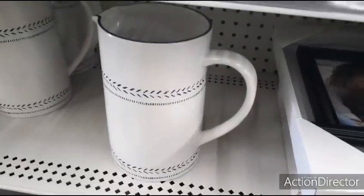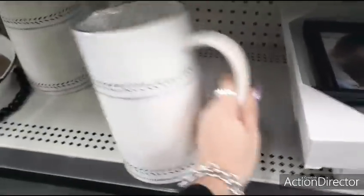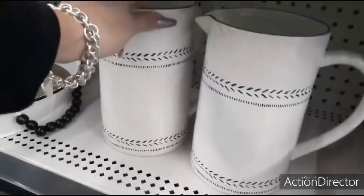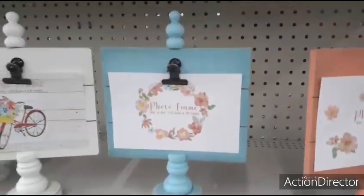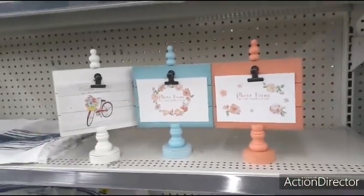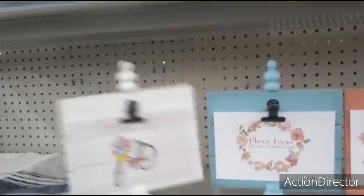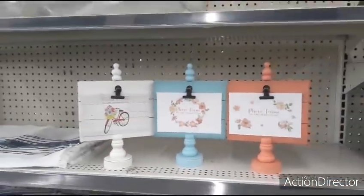They have these beautiful pictures — didn't even look at the price — $5.00. Are you serious? How stinking cute for $5.00! We also have these cute photo frames — look at these colors, really really liking the colors, very aesthetic — and these are going to be $4.00 each.